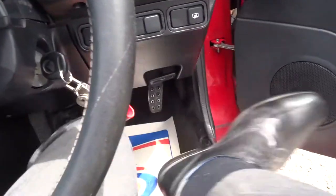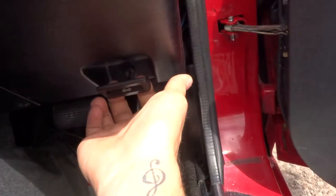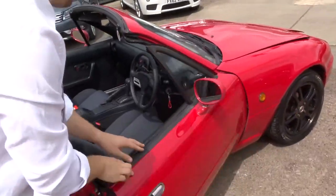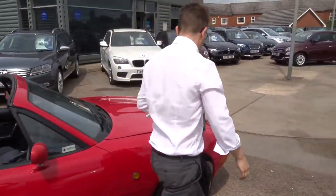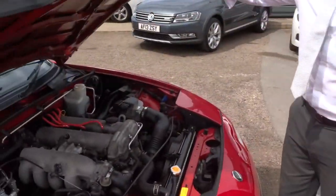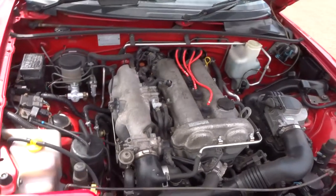So if we pop the bonnet — very clean engine bay.